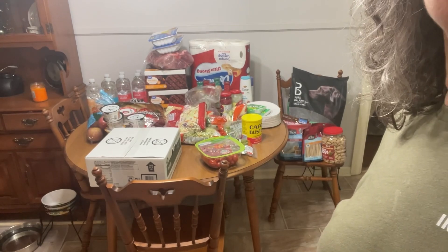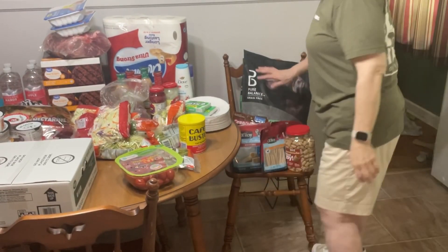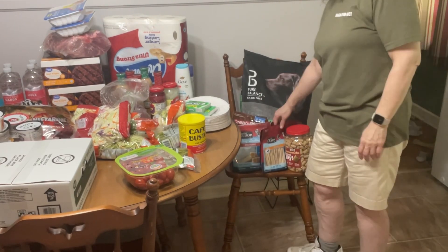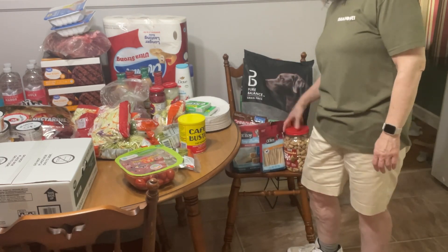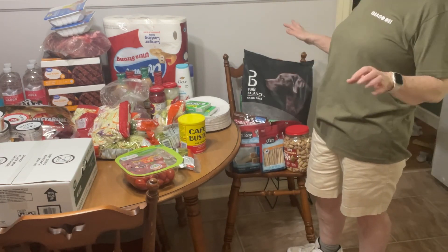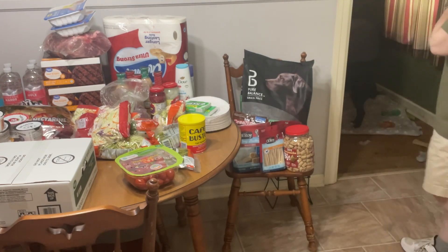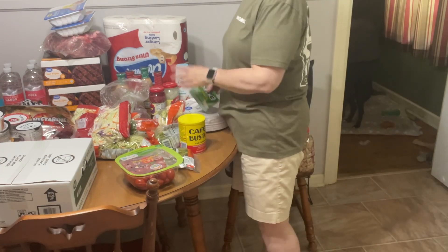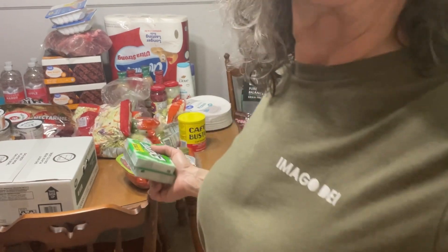I'll start with the dog stuff. I got a big thing of dog food — this one's for Lou with his allergies — and I got a few different rawhide-free chews and some other chews. I already gave them some and they all dispersed; now they're finishing them up on their own. Some of them are done, so let's move to the rest of the table.